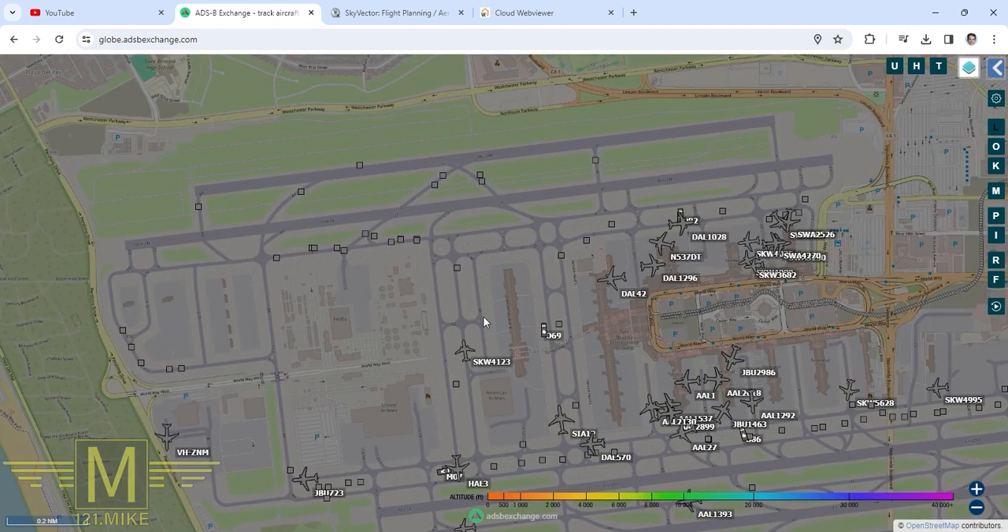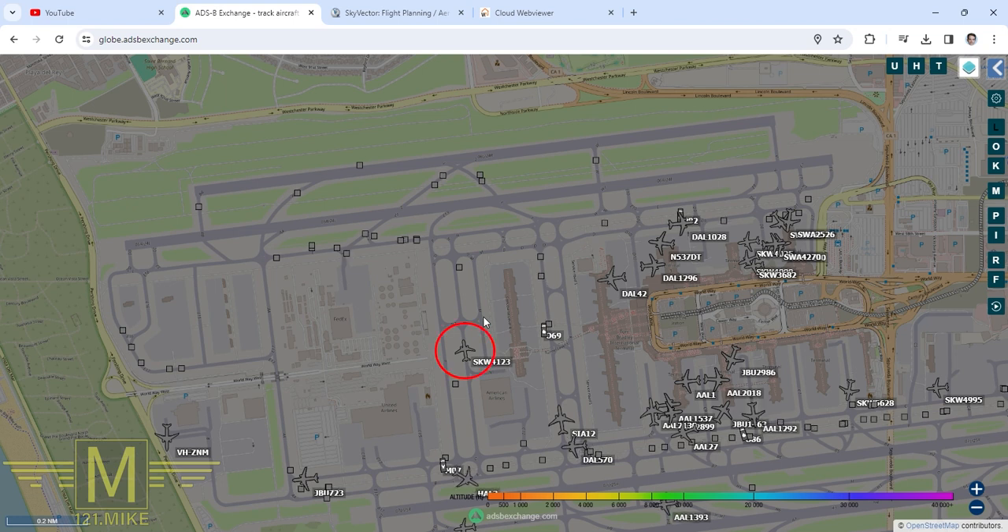How much longer are we all going to be sitting? Maybe 10 minutes. You can see there's not a lot of movement on the ground because they're holding everyone for Air Force 2. Poor Skywest 4123 has been sitting there for a while and simply can't get to his gate — I'm sure the passengers are not terribly happy about this.